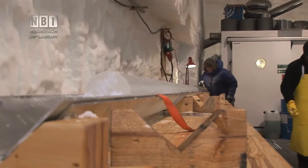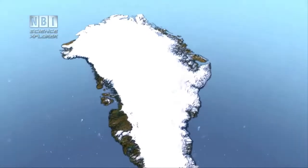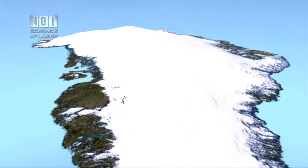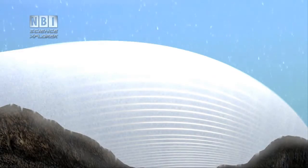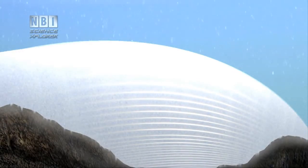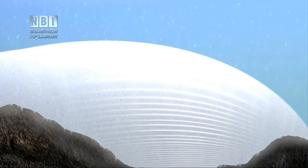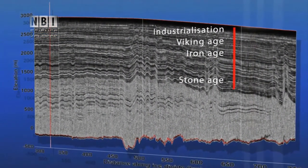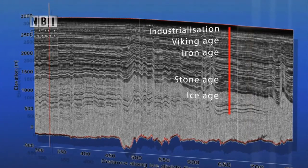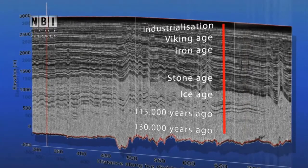Ice cores will be drilled all the way through the more than two-kilometer-thick ice sheet. The ice is formed from snow that remains year after year and is eventually compressed into ice. Each annual layer can tell something about the climate when the snow fell, making the ice sheet a unique archive of the climate of the past. According to radar measurements, the researchers have calculated that right here, they can drill down through history — from the industrial age to the stone age, through the entire ice age.